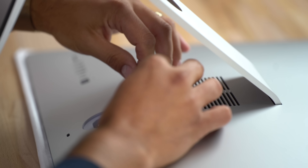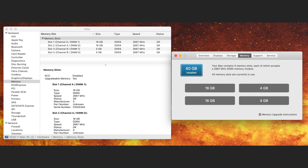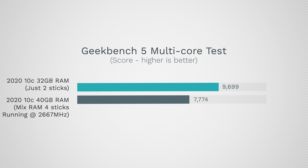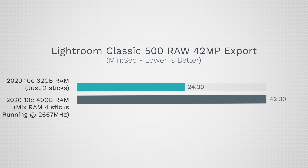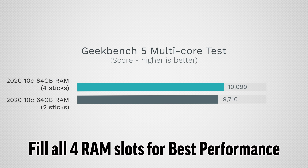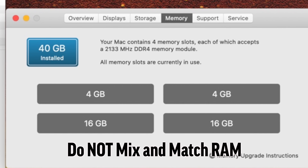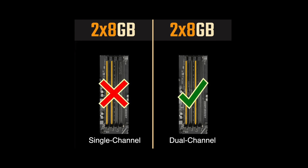We moved the RAM sticks around so the two 16GB sticks were at the top and the two 4GB sticks at the bottom, and that got the RAM back to running at the full 2667MHz speed, but then multi-core performance tanked to 7,700 points and our Lightroom export took a massive 42 minutes and 30 seconds — because moving the aftermarket sticks next to each other forced the RAM into single-channel mode. Three lessons: fill all four RAM slots to maximize performance; don't mix and match different RAM sizes like keeping the factory RAM; and whatever you do, do not configure your RAM in single-channel mode.